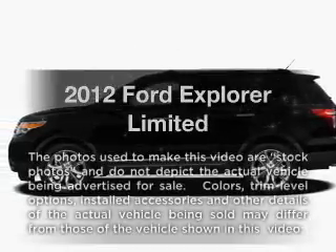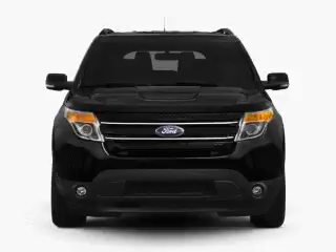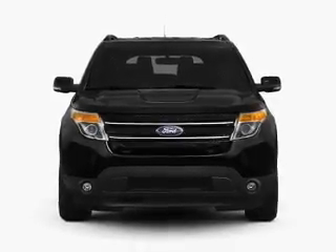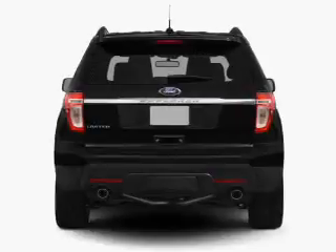Check out this 2012 Ford Explorer. Travel the roads in style and comfort in this great vehicle with a reliable six-cylinder engine that responds smoothly to its six-speed automatic transmission.